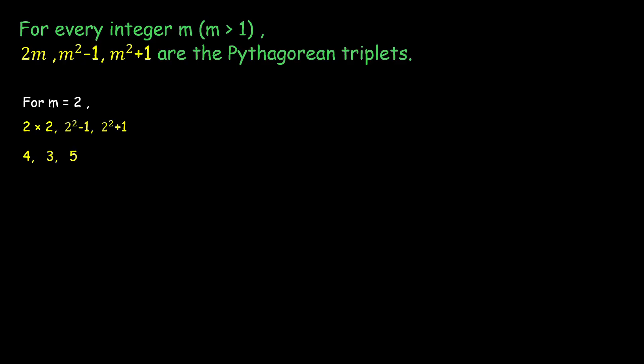Similarly, for m = 6, we have 2m = 12, m² − 1 = 36 − 1 = 35, and m² + 1 = 36 + 1 = 37. So for every integer m, these three values — 12, 35, and 37 — form Pythagorean triplets.